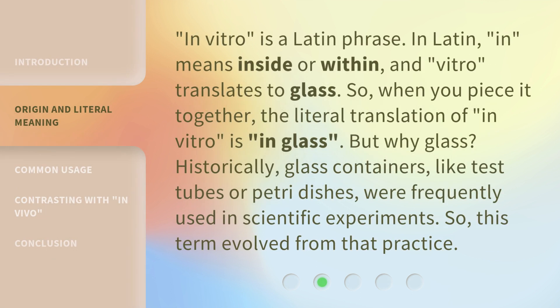In vitro is a Latin phrase. In Latin, 'in' means inside or within, and 'vitro' translates to glass. So when you piece it together, the literal translation of in vitro is 'in glass.' But why glass? Historically, glass containers like test tubes or petri dishes were frequently used in scientific experiments, so this term evolved from that practice.